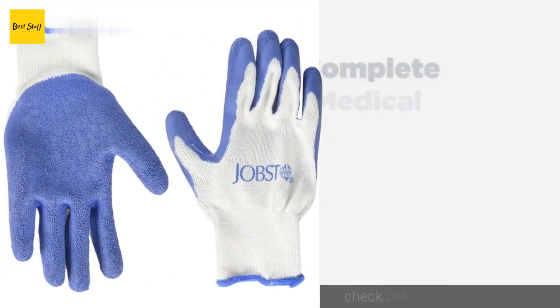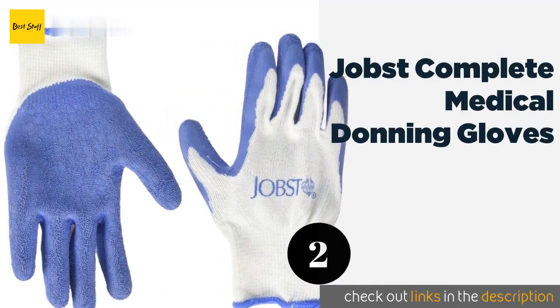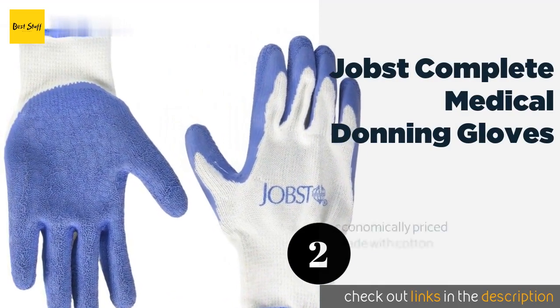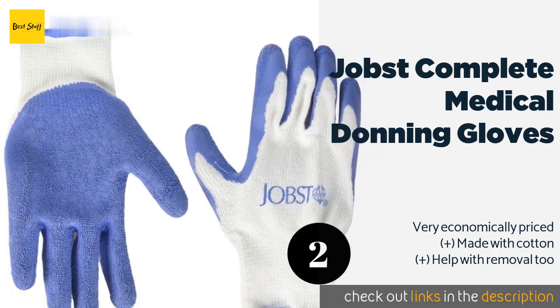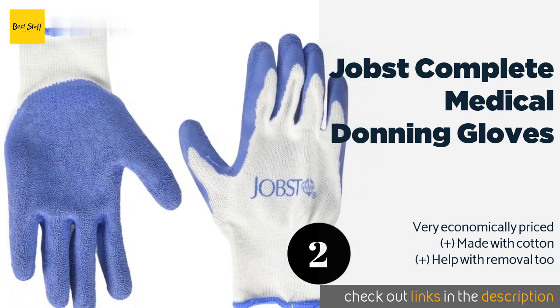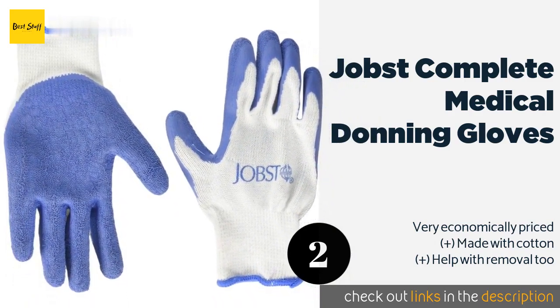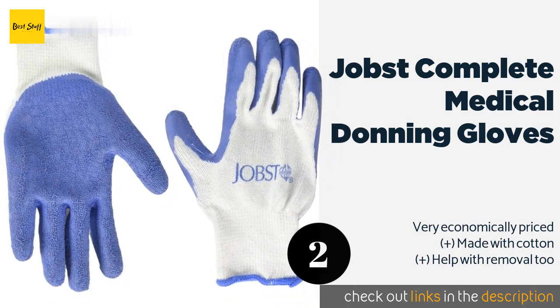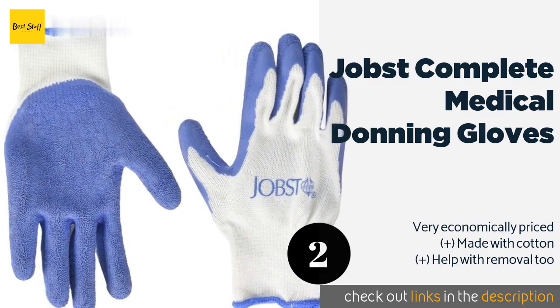The second one is Yop's Complete Medical Donning Gloves — about as simple a solution as you can get. The Yop's Complete Medical Donning Gloves have a blue latex coating to provide a good grip when putting on and smoothing compression socks and stockings. They come in two sizes, small and large. The price is around six dollars. Check out the product link in the YouTube description below.